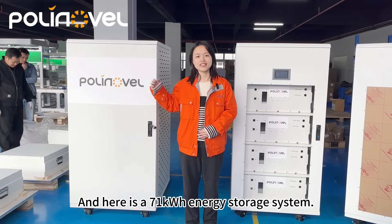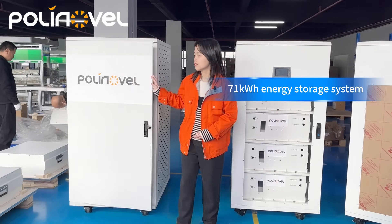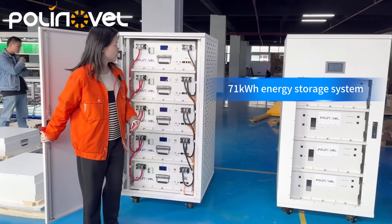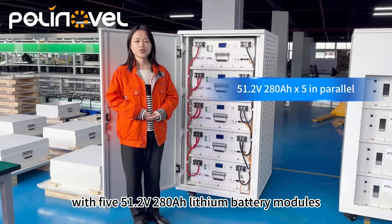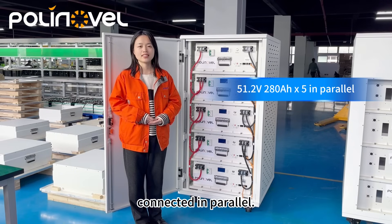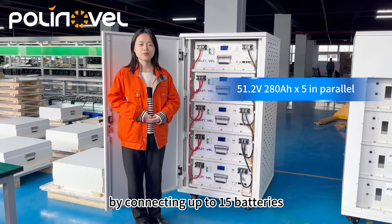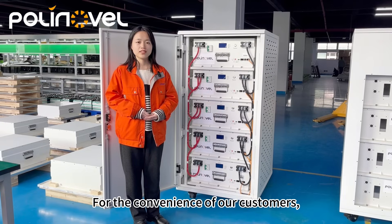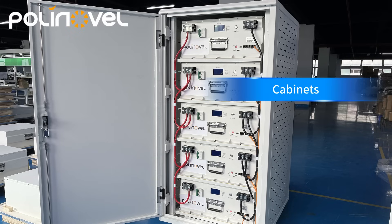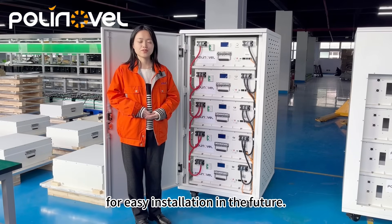And here is a 71kWh energy storage system. As you can see, we have 51.2V, 280Ah lithium battery modules connected in parallel. The system can be expanded by connecting up to 15 batteries to satisfy growing needs, and cabinets or brackets are provided for easy installation.